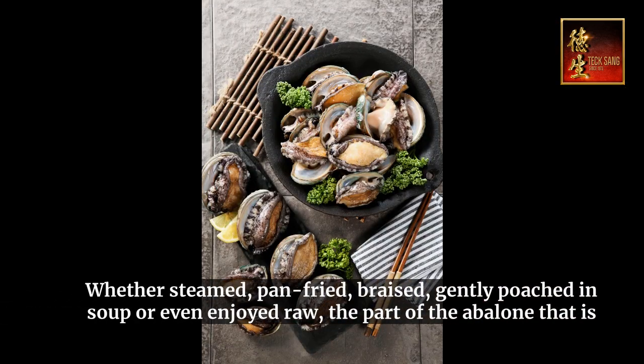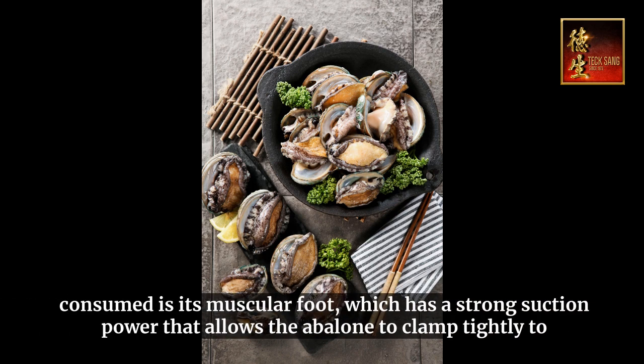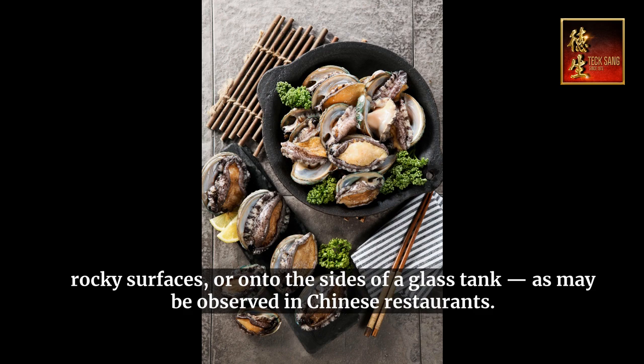Whether steamed, pan-fried, braised, gently poached in soup, or even enjoyed raw, the part of the abalone that is consumed is its muscular foot, which has a strong suction power that allows the abalone to clamp tightly to rocky surfaces, or onto the sides of a glass tank, as may be observed in Chinese restaurants.